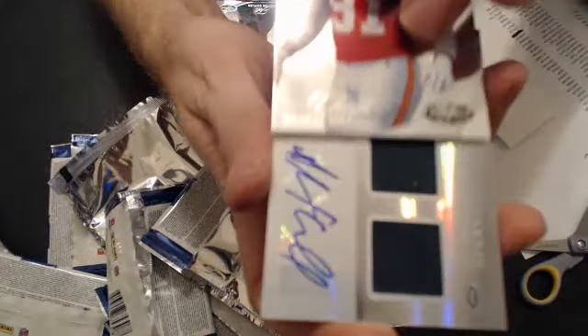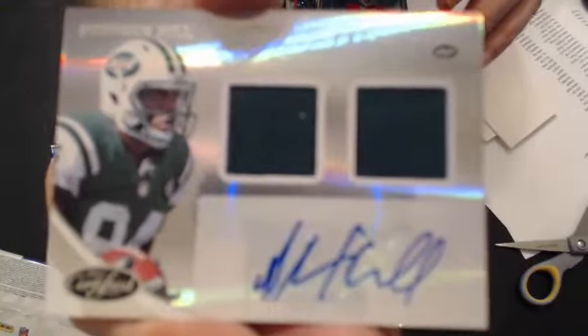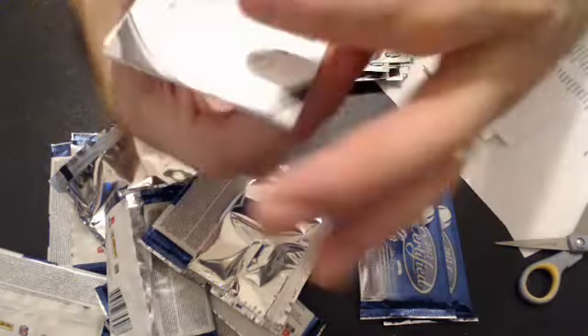My last hit — the dual jersey auto, Steven Hill. And that will also go to Erickson. This is a Jets box. $4.99. Good job. Nice pull. Nice base.